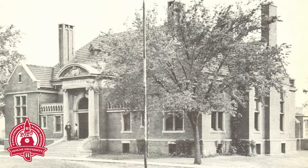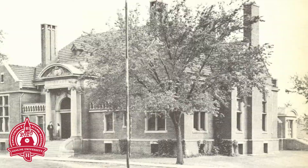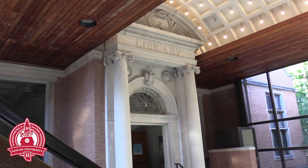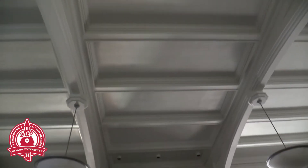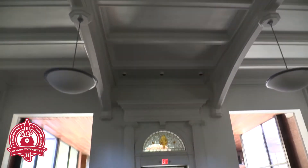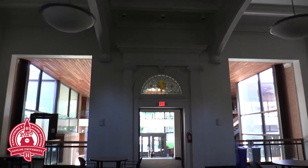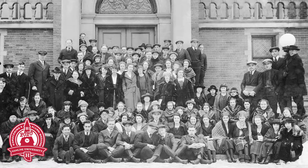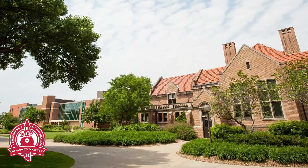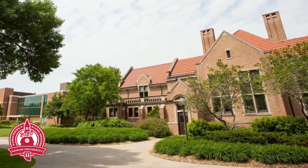Carnegie Library was named for Andrew Carnegie and was dedicated in 1907. The Carnegie Foundation donated $30,000 to the building, and an addition was added and dedicated in 1937. Andrew Carnegie gave over 40 million dollars for the construction of 1,679 libraries throughout the United States, and gave away more than 350 million dollars — almost 90% of his fortune — to philanthropic causes.